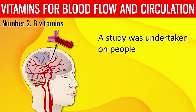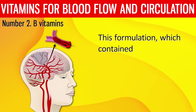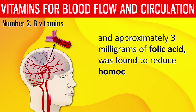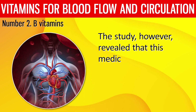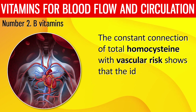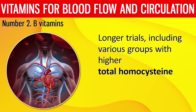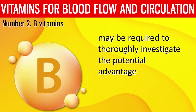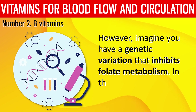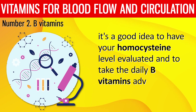A study on people who had minor strokes assessed the effects of a high-dose B vitamin formulation containing 25 mg of B6, 400 micrograms of B12, and approximately 3 mg of folic acid. It was found to reduce homocysteine levels as expected; however, the study revealed that this medication had no meaningful influence on vascular outcomes. Longer trials including groups with higher total homocysteine may be required to fully investigate the potential advantages. If you have a genetic variation that inhibits folate metabolism, have your homocysteine level evaluated and take daily B vitamins as advised by a doctor.